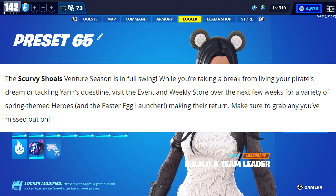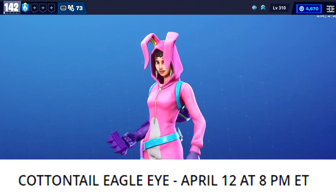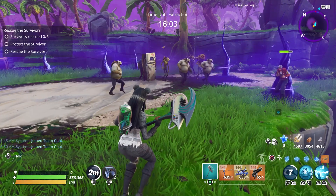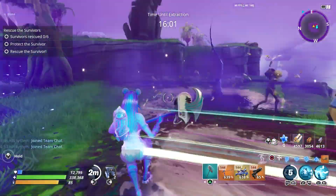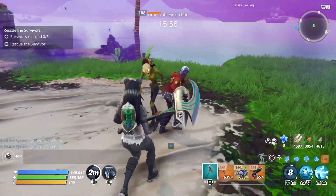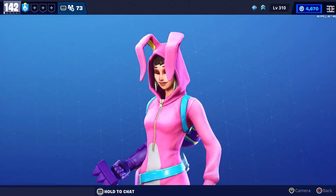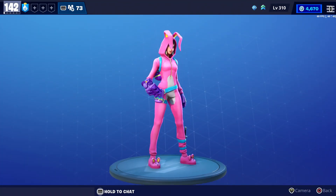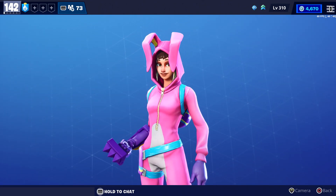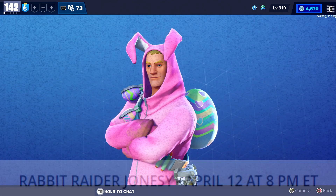Cottontail Eagle Eye is returning on April 12th at 8 PM Eastern. Her perk makes your Phase Shift drop three egg bombs dealing 55 base damage to nearby enemies. She also has Phase Shift, Shark Tower, and Teddy. I wouldn't consider her one of the best heroes since those three eggs don't deal a whole lot of damage, but I'll leave a review link in the description.